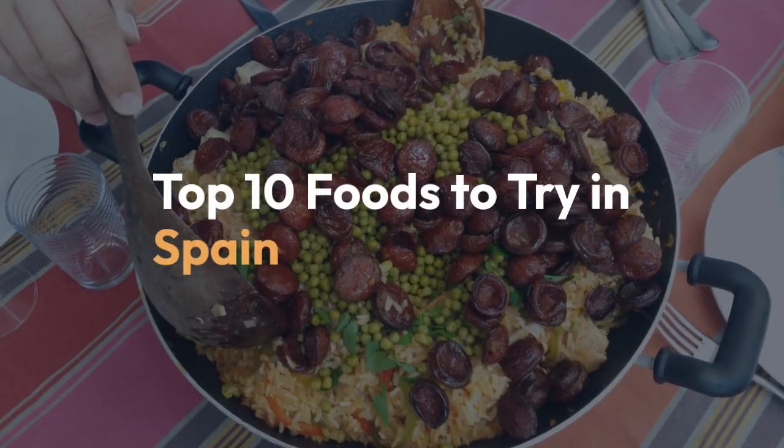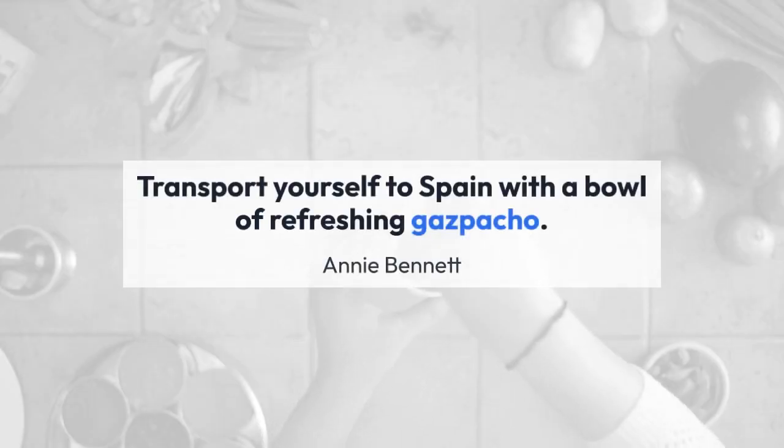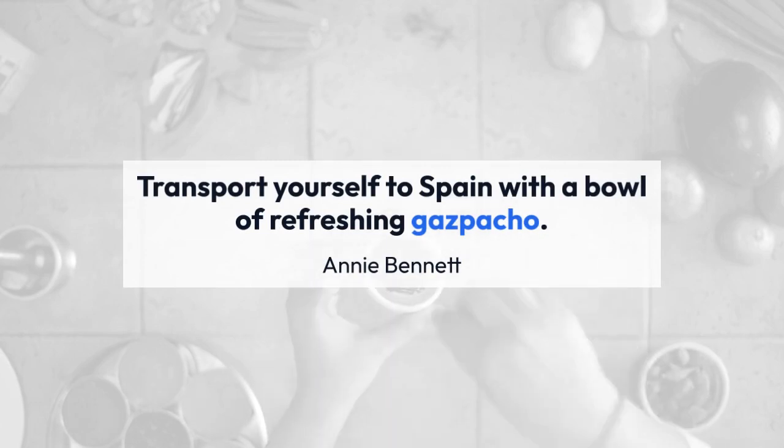Top 10 foods to try in Spain. Transport yourself to Spain with a bowl of refreshing gazpacho.